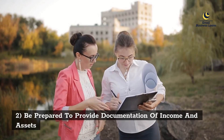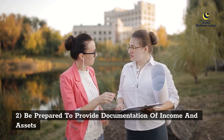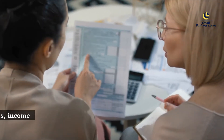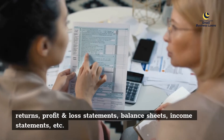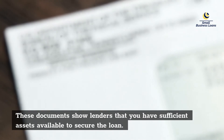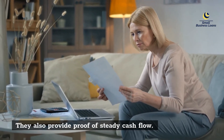Second, be prepared to provide documentation of income and assets. When filling out your application form, include copies of recent tax returns, profit and loss statements, balance sheets, and income statements. These documents show lenders that you have sufficient assets available to secure the loan and also provide proof of steady cash flow.